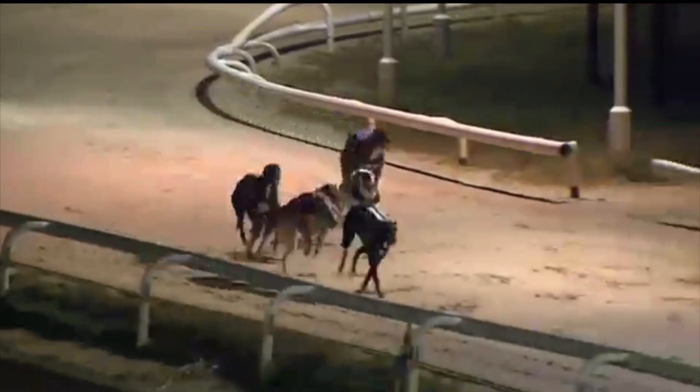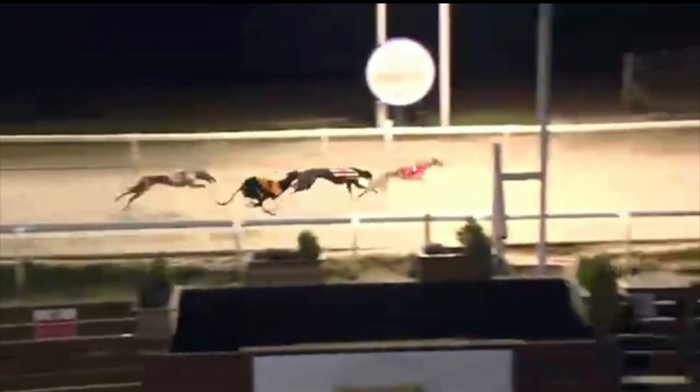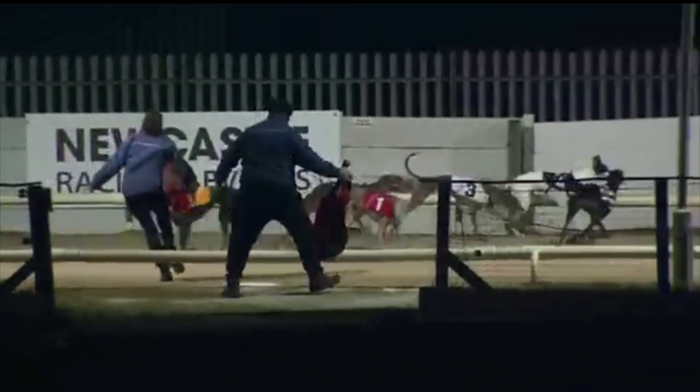Shelem Ewer out in front. Here comes the one-dog though — Indian Real on the near side, getting up, and Indian Real will win it! A race of ever-changing fortunes, and the red jacket, Indian Real, has come through to take it for Thomas Edgar from six and five. One, six, five — Indian Real, Shelem Ewer, and Havana Playtime. You won two, three in race 13 at Newcastle.